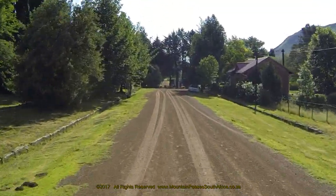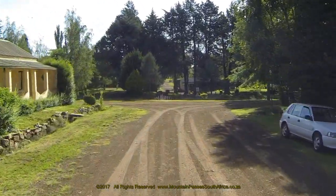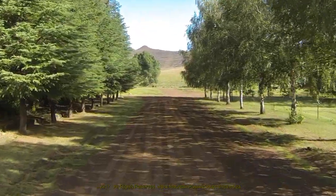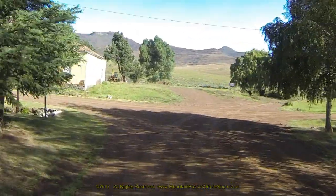Rhodes Village is 1840 meters above sea level and 16 kilometers due south of the Kingdom of Lesotho. If you are one of those that hanker after quiet streets, starry skies and crisp clean mountain air, get yourself to Rhodes and remember your fishing tackle.